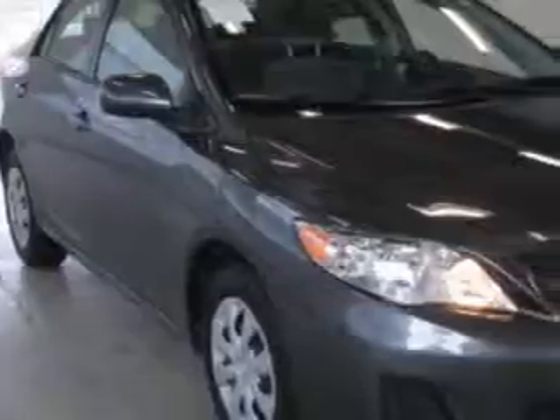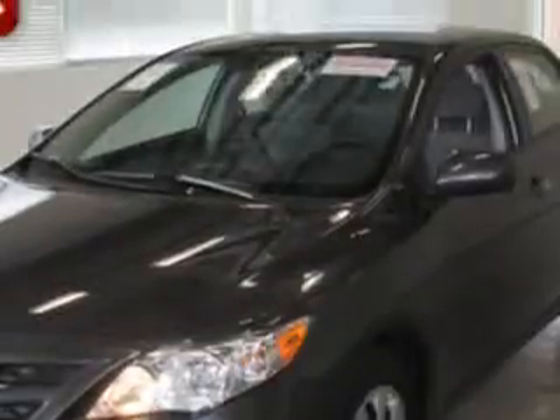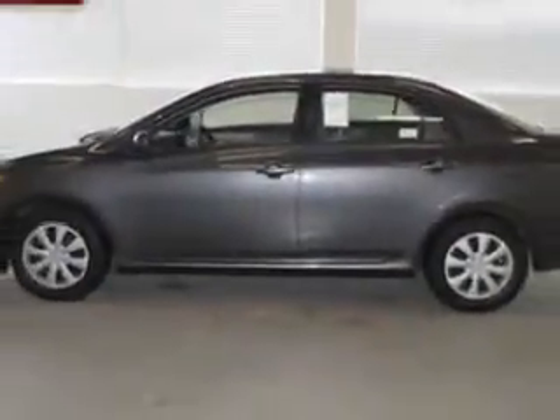Check out this magnetic gray metallic 2011 Toyota Corolla LE, equipped with a 4-cylinder engine and an automatic transmission with 12,006 miles. Enjoy an exceptional 34 miles to the gallon on this great car.